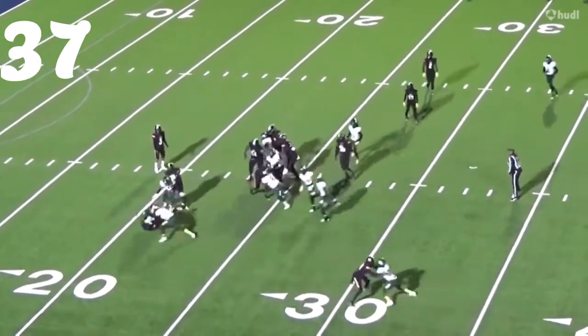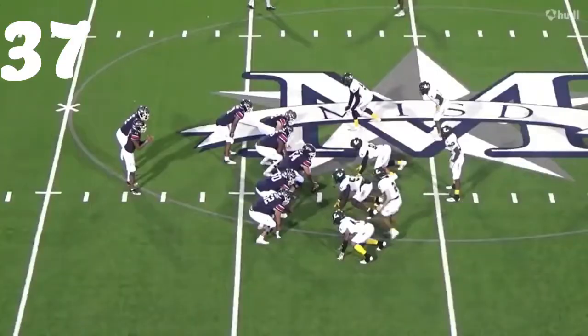Number 37, Caden Brooks — great job of shimmying, staying still with it, breaking down. Great tackle.